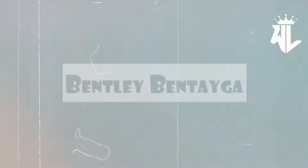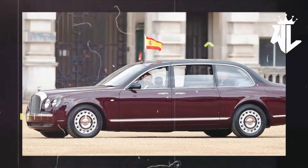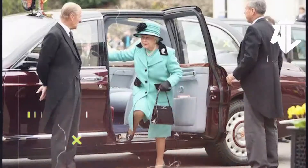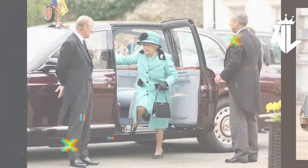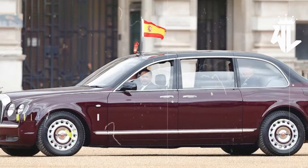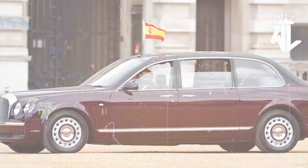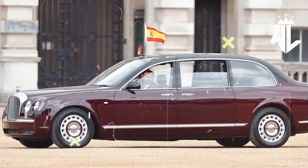Bentley Bentayga. World-renowned as a brand that offers sheer luxury and glitzy vehicles, the Bentley is like a spirited vehicle for the Queen, who herself was synonymous with luxury, majesty, and glory. The Queen's Bentley Bentayga was the first of its kind back then, and despite all the elegance and subtlety the vehicle showcased, it still packs in 600 horsepower, reaching a top speed of 300 kmph.